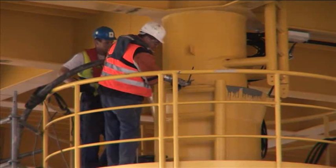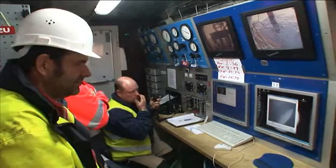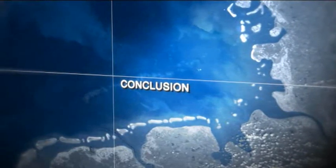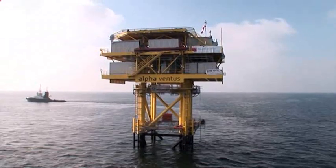Divers check the seabed all around the jacket, and in particular the intactness of inlet branches located just above the seabed for the interior farm cabling and export cabling. Finally, the active anti-corrosion system is attached and the supporting measures removed. On 27th September, the work for erecting the substation Alpha Ventus was completed on time.